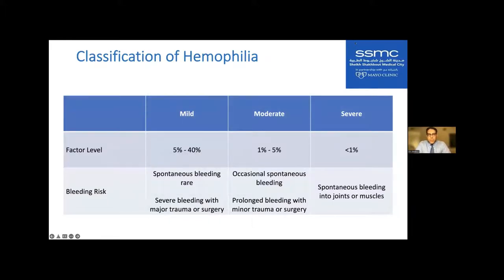Hemophilia severity is based on the activity level of the factor itself. Hemostasis requires about 40% factor activity. Between 5% and 40% is considered mild hemophilia — spontaneous bleeding is rare, but patients can have severe bleeding with major trauma or surgery. Between 1% and 5% is moderate — occasional spontaneous bleeding and prolonged bleeding with minor trauma. Less than 1% is severe hemophilia — these patients develop spontaneous bleeding into joints or muscles.